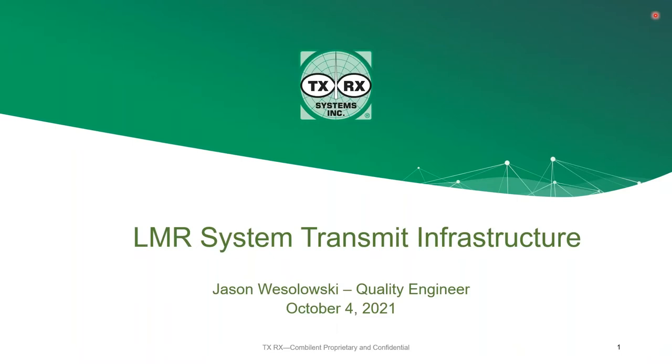Thank you, Mike. My name is Jason Wesolowski. I'm the QA engineer here at TXRX. My background is in mechanical engineering, but I've been learning a lot about RF myself lately. Bear with me and hopefully this will be a great webinar for everyone.